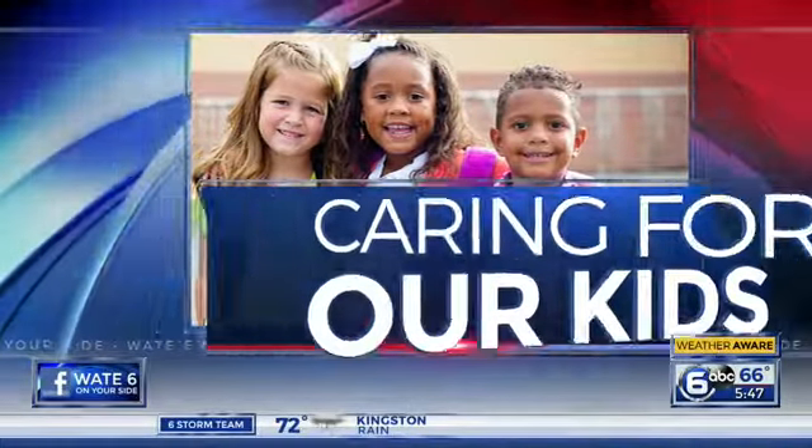Caring for our kids now. Spring means trees and flowers blooming and lots of sneezing and coughing for those who suffer from seasonal allergies, often called hay fever. Allergies often start in childhood and then continue throughout life. And while there is no cure, there are some tips to help you and your family manage allergies and help everyone enjoy spring. Joining us now with more from Children's Hospital is Dr. Katie Stordahl.